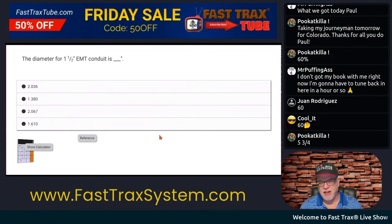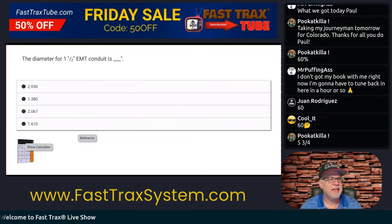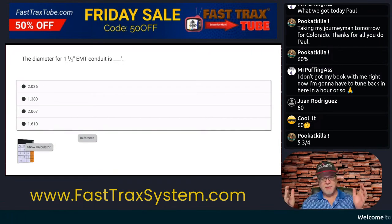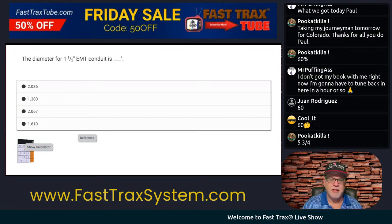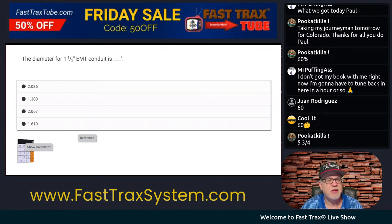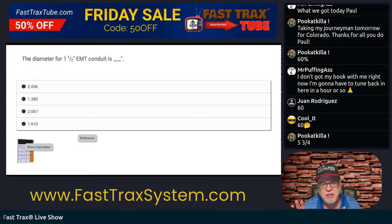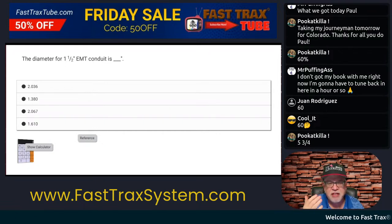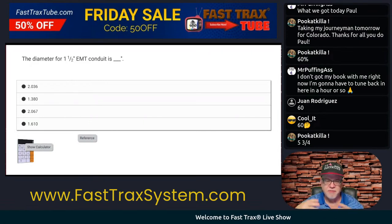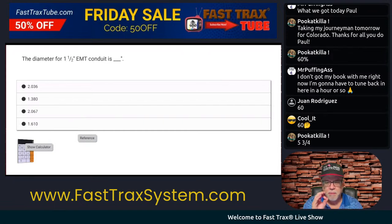One of those questions you might get on an exam just flat out asks: what is the diameter of one and a half trade size — in this case, one and a half inch EMT conduit? This is funny because this question says EMT conduit. You and I both know it ain't a conduit, it's a tubing. If they had said EMT tubing or EMT raceway, it makes sense. But this says conduit — don't let that throw you.